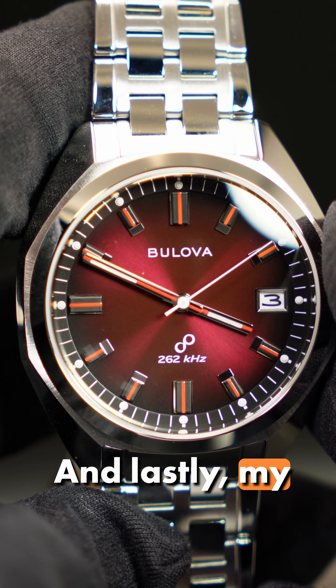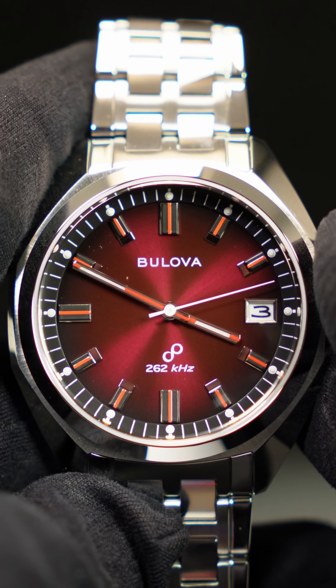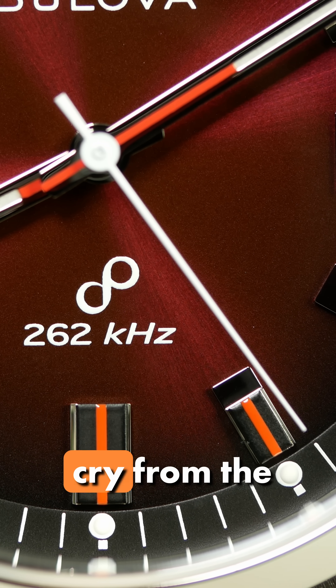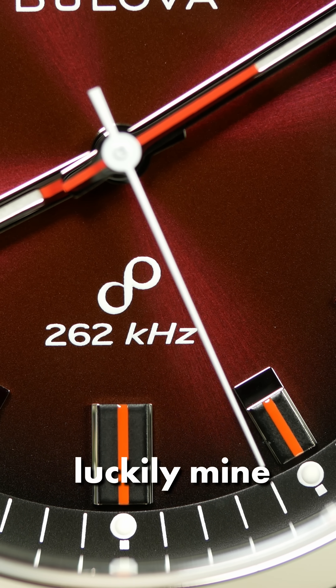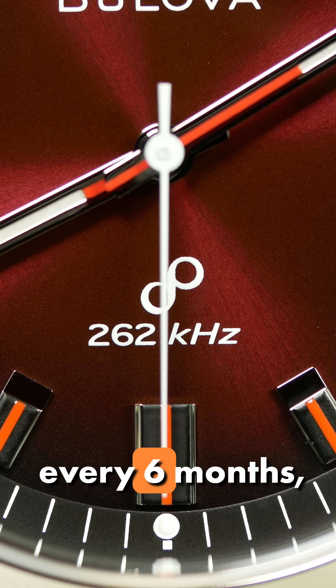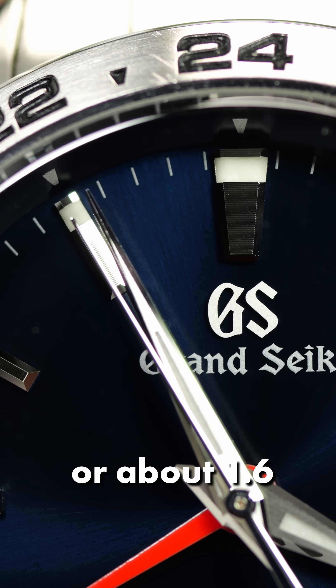And lastly, my Bulova Jetstar Precisionist. These days, Bulova says their Precisionist watches should be within 5 seconds a month — a far cry from the others. But luckily, mine seems to be well within that. On average, losing about 8 seconds every 6 months, or about negative 1.6 seconds a month.